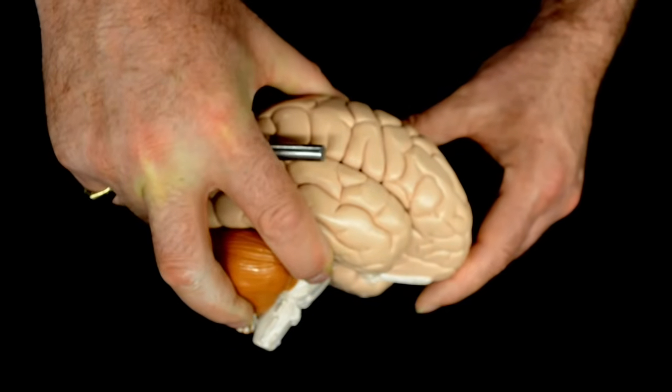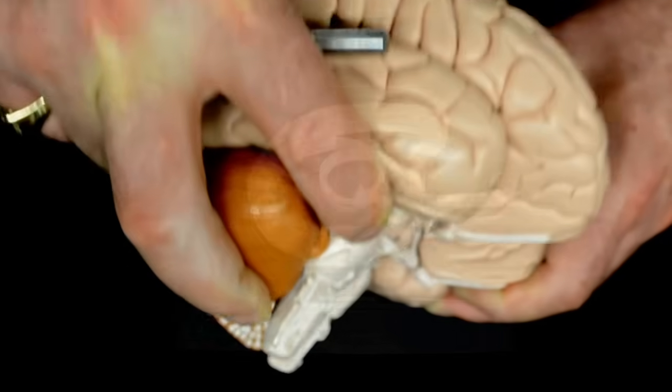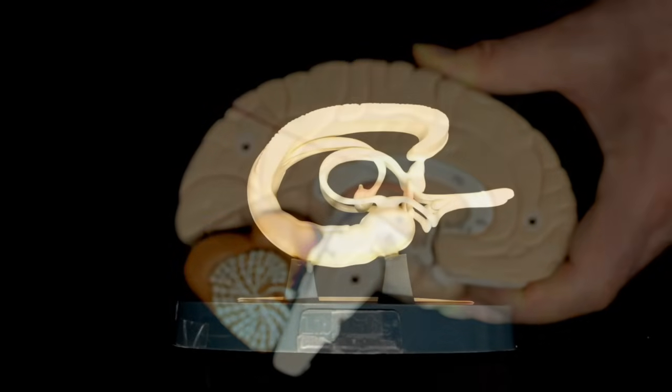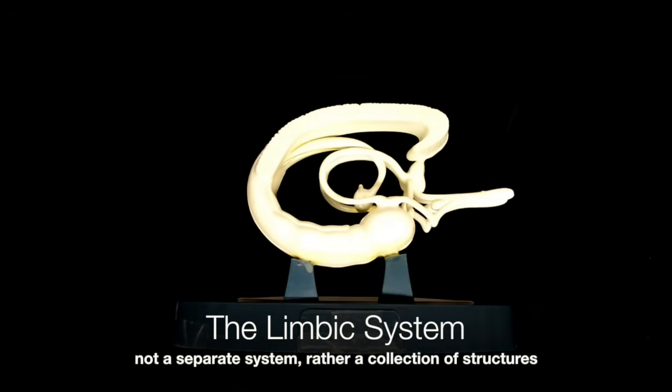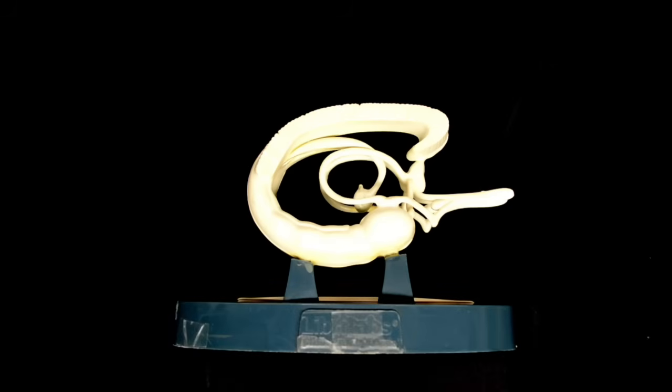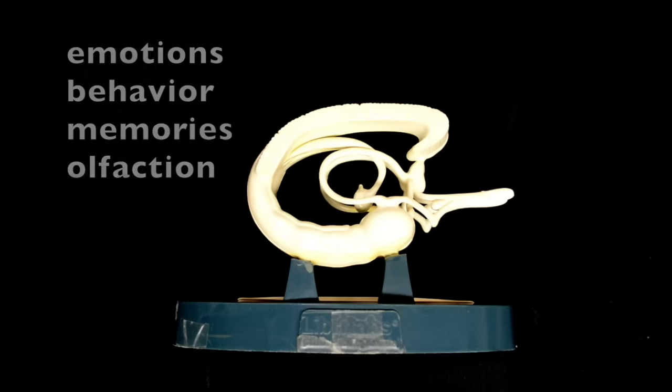If we cut the brain in half, we can see the structures that make up the limbic system. The limbic system is a group of anatomical structures that function together as a system, and it is responsible for emotion, behavior, memory, olfaction, and motivation.